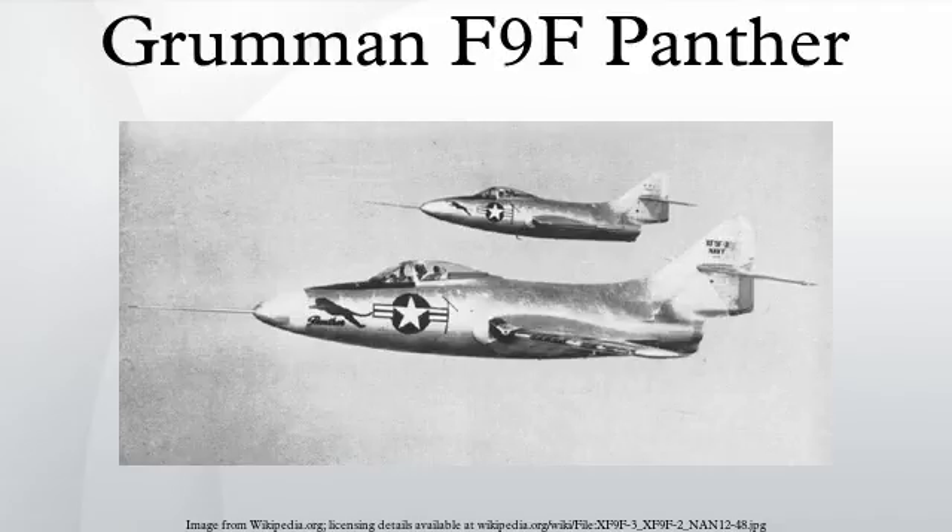Variants: XF-9F-2 — the first two prototypes. XF-9F-3 — the third prototype. F-9F-2 — first production version, powered by the Pratt & Whitney J-42 engine. F-9F-2B — version fitted with underwing racks for bombs and rockets; all F-9F-2s were eventually so modified and the B designation was dropped. F-9F-2P — unarmed photographic reconnaissance version used in Korea. F-9F-3 — Allison J-33 powered version produced as insurance against failure of the J-42; 54 built, all later converted to J-42 power.